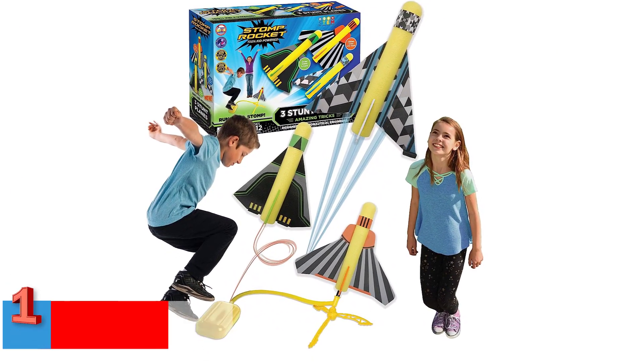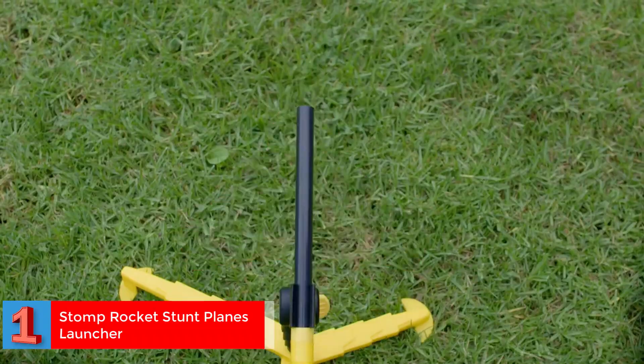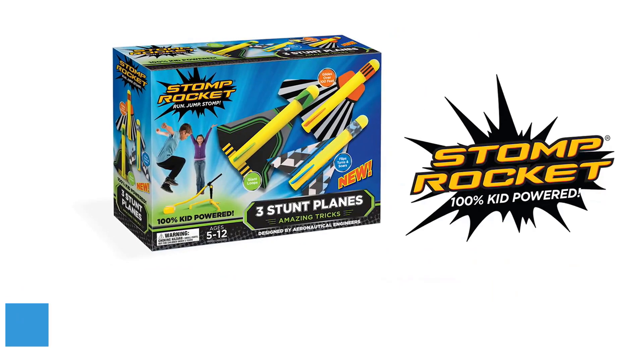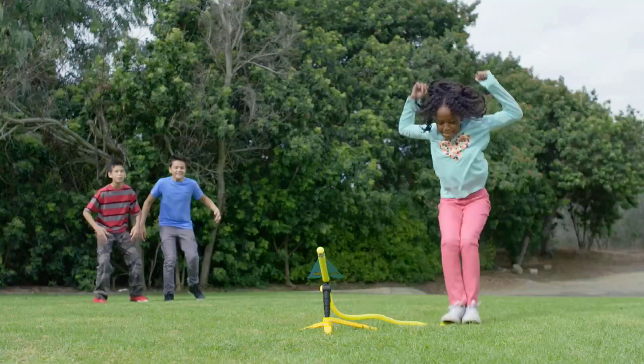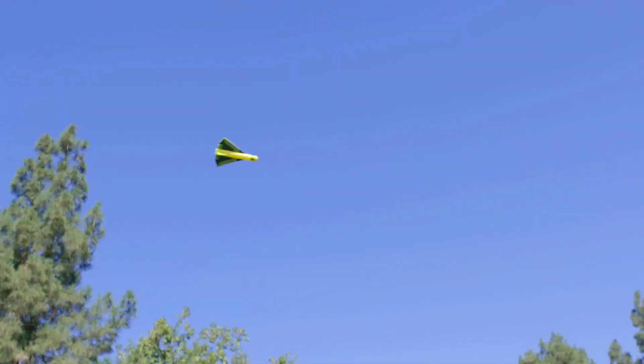Number 1. Best Durable: Stomp Rocket Stunt Planes Launcher. Suitable for children aged 5 and above, this is a fun outdoor game to keep them away from video games. Stomp Rocket Stunt Plane Launchers are operated without batteries, and are 100% powered by kids.